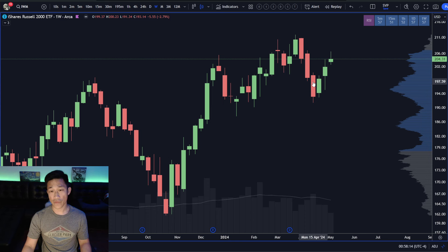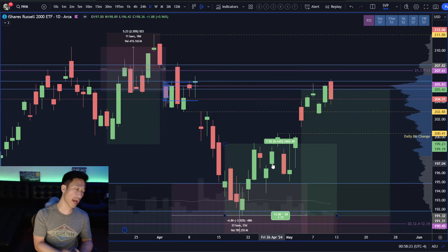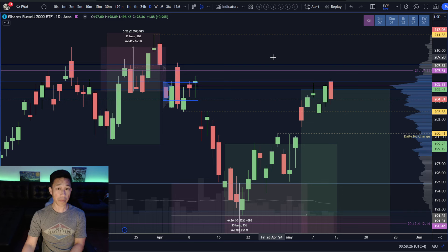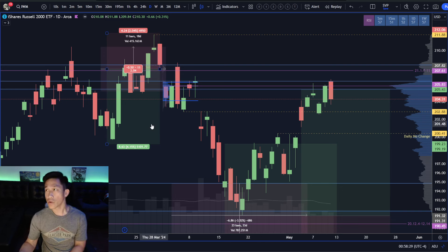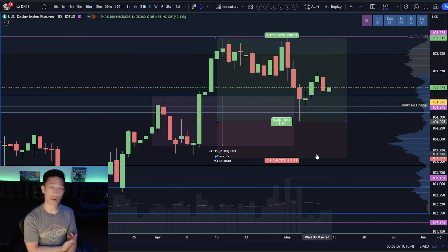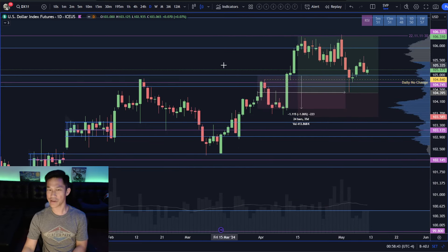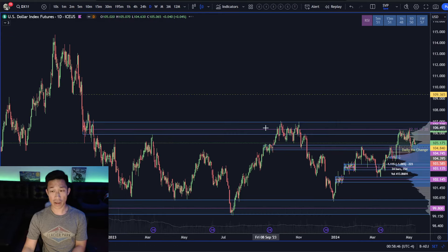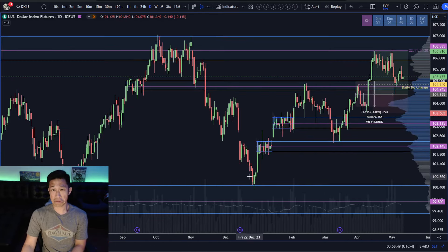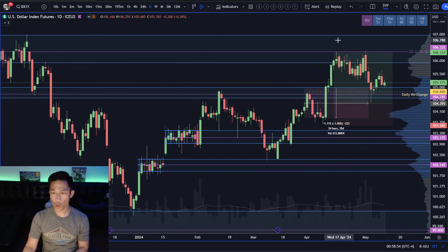Space for a higher low over 191.34, but there is the potential that IWM sets a weekly lower high under 211.88 — which would increase the potential for SPY, QQQ, and the Dow to also be setting weekly lower highs despite being very close to their all-time highs. We can't just assume the buyers are going to run with it.